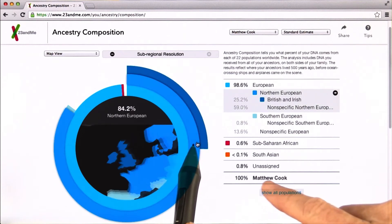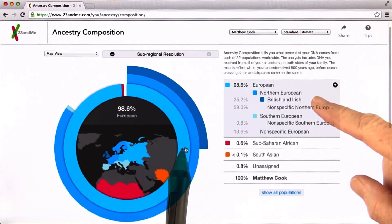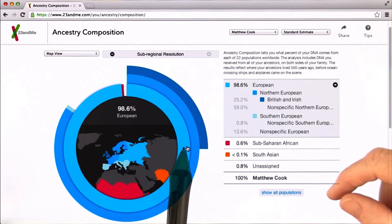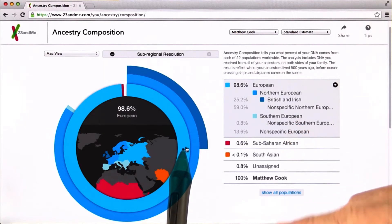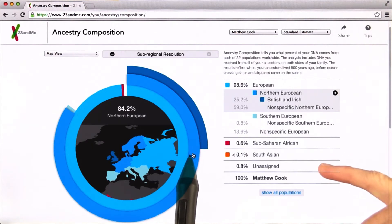Overall, your ancestry traces to Northern Europe, just like me. If you look, that's where most of your ancestry traces to — close to 98% traces to Northern Europe. And I don't see anything tracing to Southern Europe.